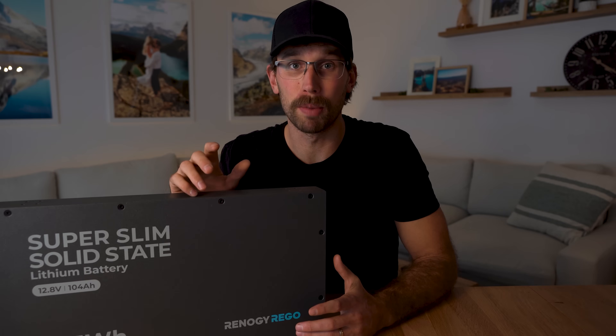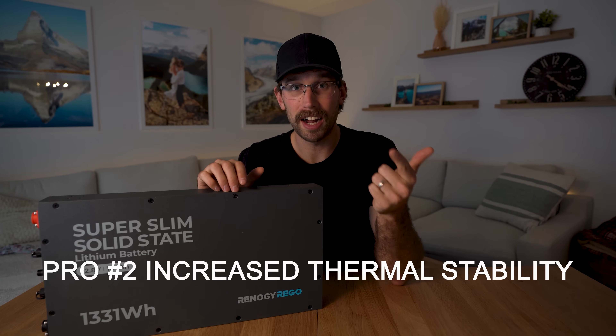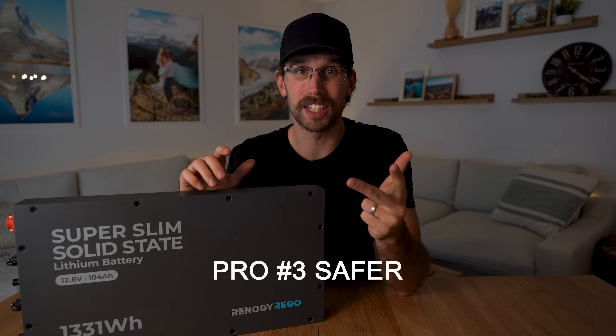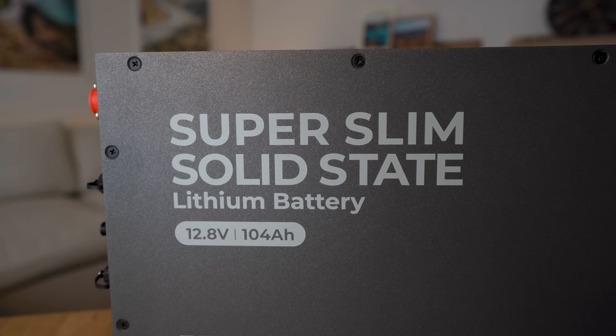There are three big pros to solid state batteries: one being they have a higher energy density, two they have a higher thermal stability, and three they're actually safer because they're puncture resistant, which means they have a far less likelihood of catching on fire.